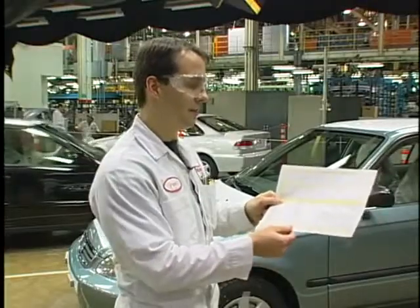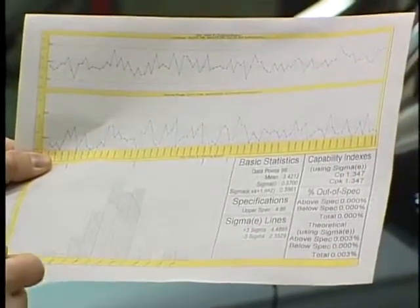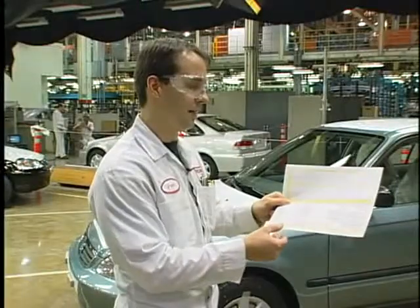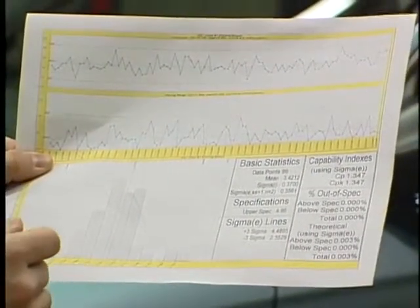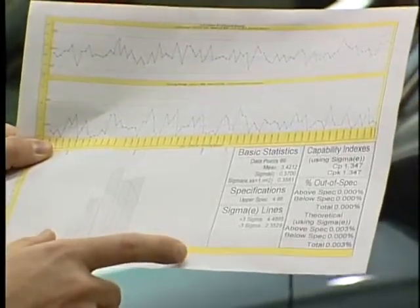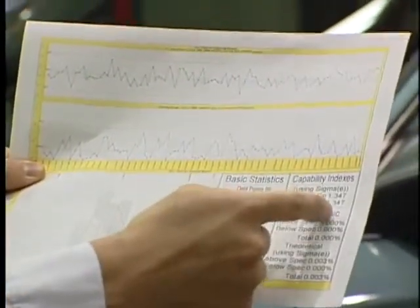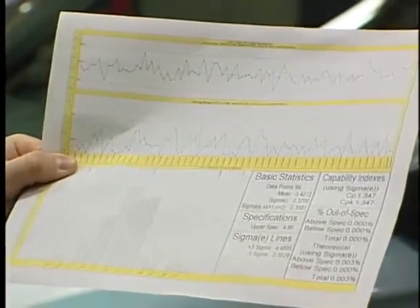In addition to the SPC charts, a histogram is also used in order to do a process capability on this particular characteristic. The histogram shows a distribution of the data based on about the last two weeks of data. The CPK is a capability index that tells us how well we are at meeting our specifications. Industry standard shoots for a CPK of 1.33, and we are currently meeting that.